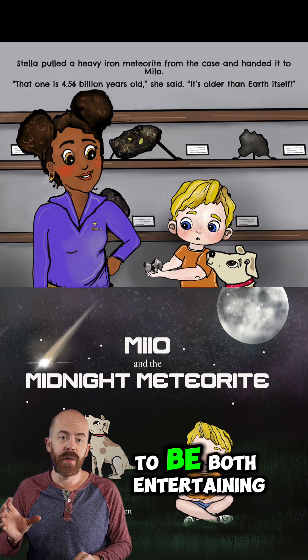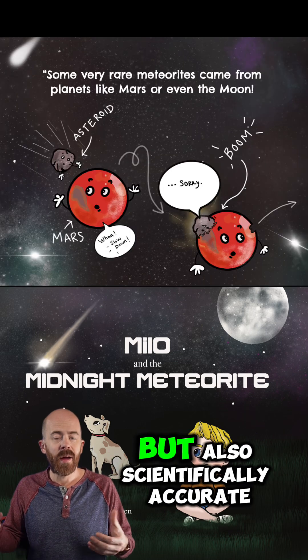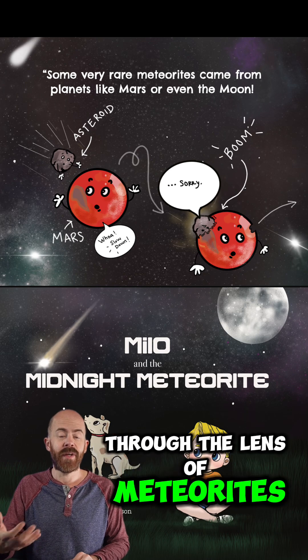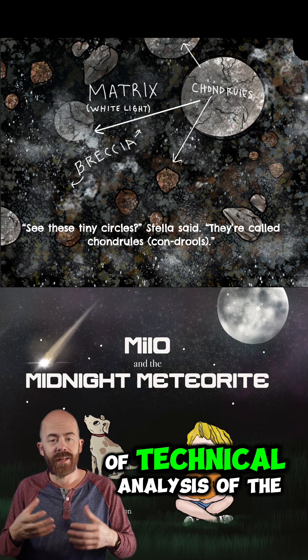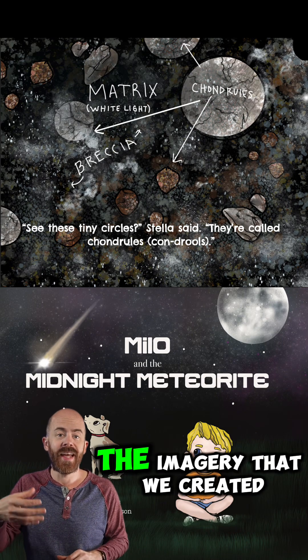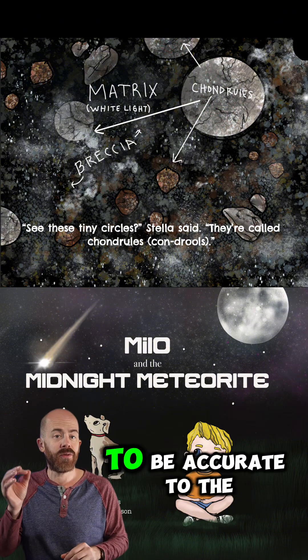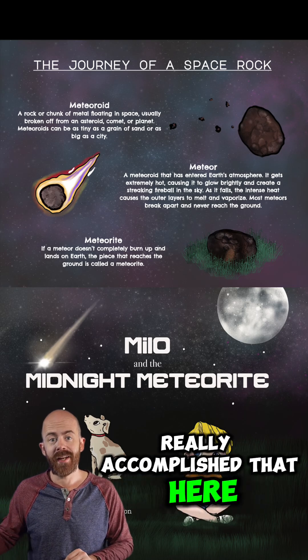We really wanted this book to be both entertaining, accessible, colorful, fun to look at, beautiful, but also scientifically accurate. We want to teach kids about space through the lens of meteorites, just like I do on my channel here. So we had a lot of technical analysis of the book done, including the imagery that we created. We wanted things to look accessible and a little cartoony, but also accurate to the types of meteorites that we are showing, and I think we've really accomplished that.